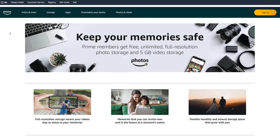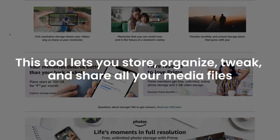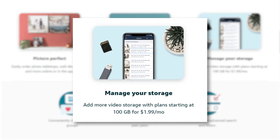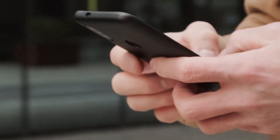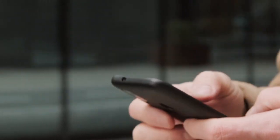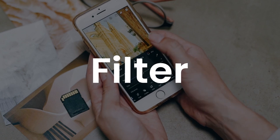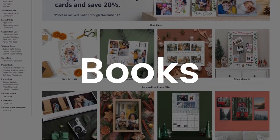Next up, we have Amazon Photos, a trusty cloud storage service brought to you by the e-commerce giant Amazon. This tool lets you store, organize, tweak, and share all your media files with ease. Amazon Photos offers a solid 5 GB of free storage for both photos and videos. But here's a perk — if you're a Prime member, you score unlimited photo storage plus an extra 5 GB for your videos. What makes Amazon Photos different from other cloud storage services is its Family Vault feature, which allows you to share your storage space with up to five family members, so you can store and access your family photos and videos in one place. They've also got some basic yet handy editing tools — crop, rotate, adjust, filter, and beautify your media files in just a few clicks. Plus, you can create prints, cards, calendars, books, and more right within Amazon Photos.